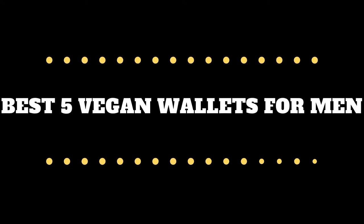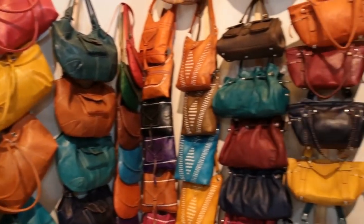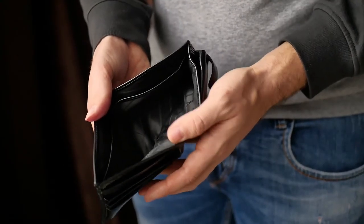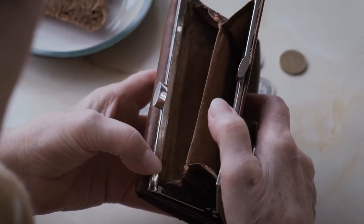Best 5 Vegan Wallets for Men. Usually, men's wallets are made up of leather from body parts of different animals. But with the development of technology and resources, genuine leather is becoming an item of the past years. Here are some best men's vegan wallets you can get that do not have any animal leather.